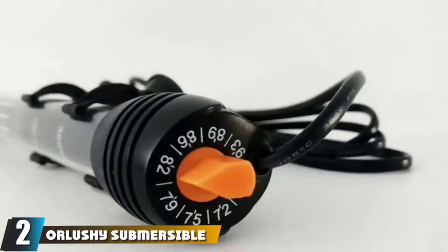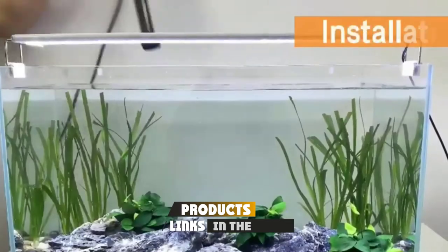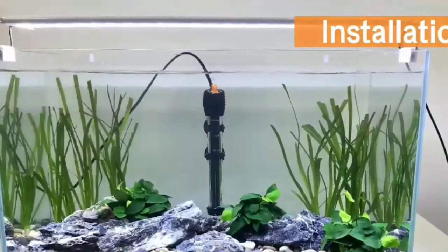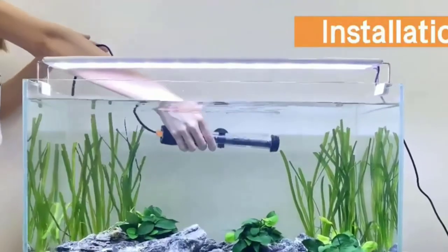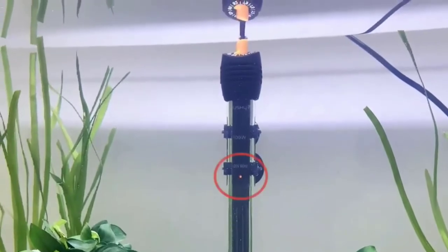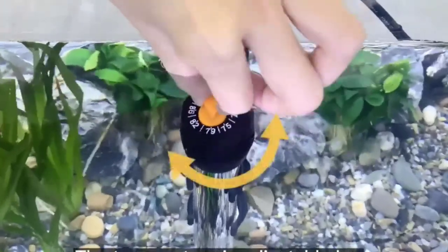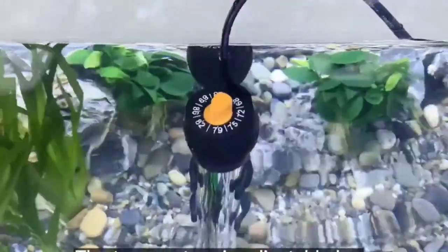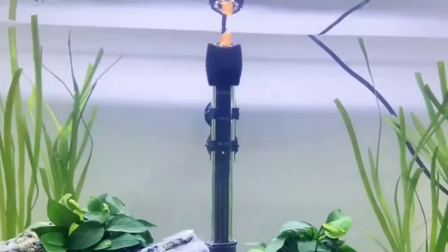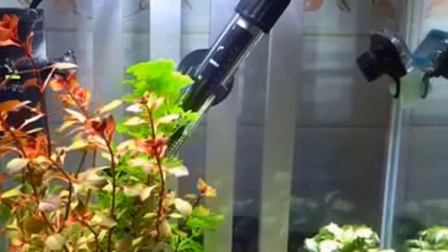Moving on to number two: the Orlishe Submersible Aquarium Heater. For aquarium owners looking to save money without giving up on protection or value, this is a great option. The Orlishe's sleek design makes it easy to install out of view in any fish tank. Wattage options range up to 300W for tanks over 50 gallons, with the 150W model being the most compact available.